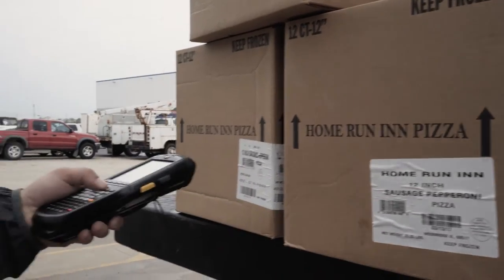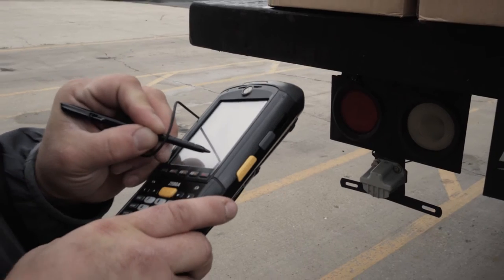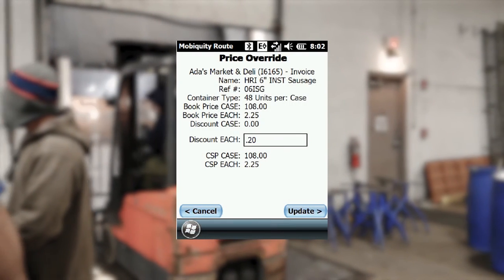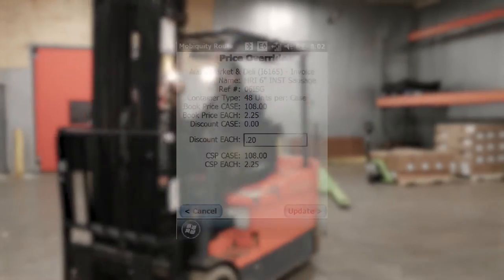Using the Zebra MC9500, drivers quickly scan the product, case, and store tags. The data automatically transmits to the back-end accounting and inventory systems, providing real-time updates. Even with an average of 12,000 price records plus short-term promotional pricing on a handheld at one time, the Zebra handheld computer works quickly.